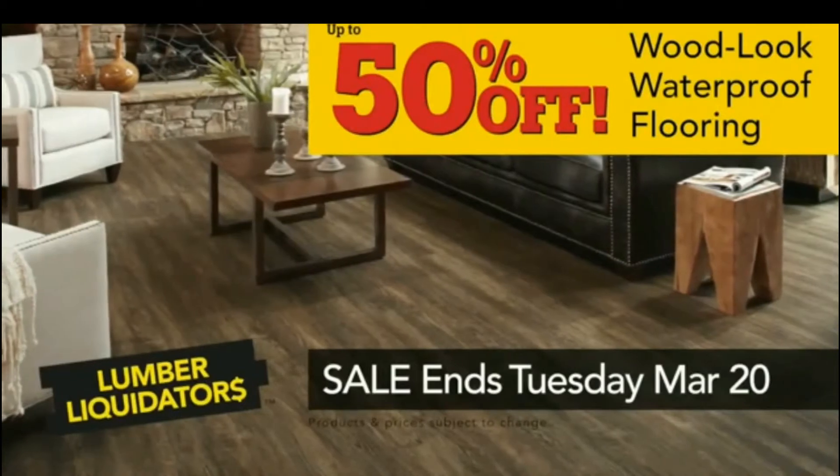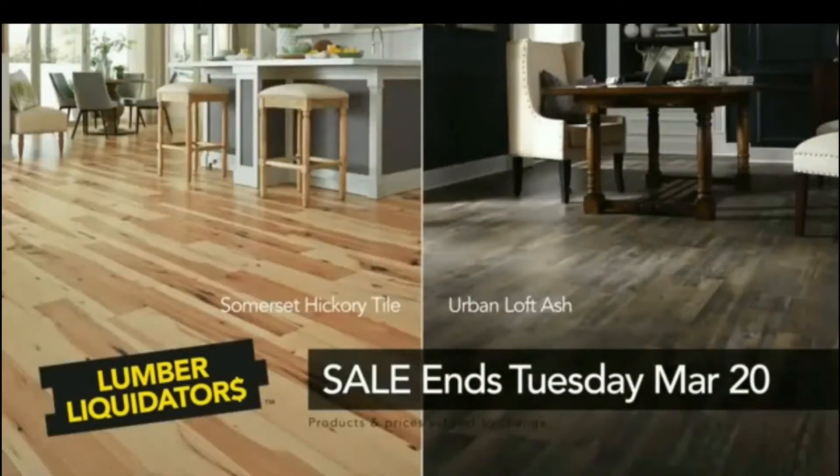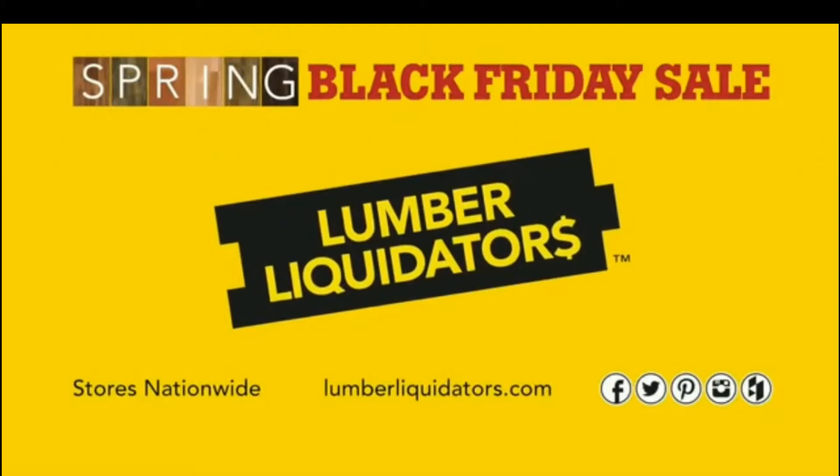Right now, get wood-look waterproof floors up to 50% off and save on the hottest styles at Lumber Liquidators' Spring Black Friday Flooring Sale.